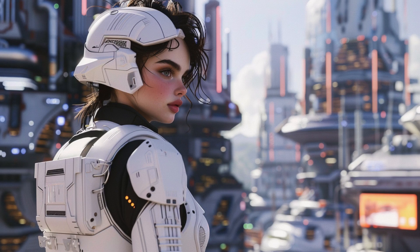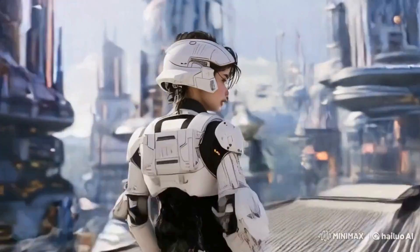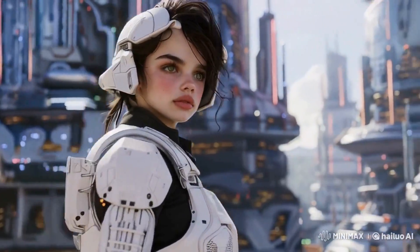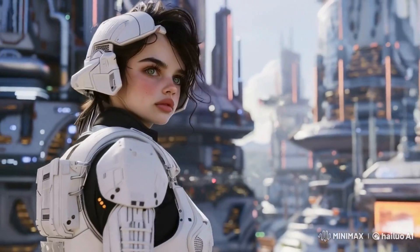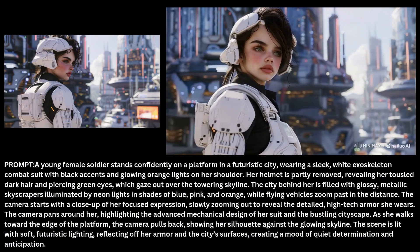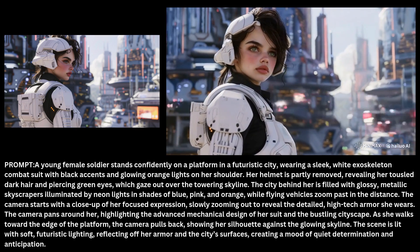The result is quite impressive, but I think her face looks a little different from the image. I especially like how the camera moves around and zooms out to reveal more of the background, including the flying vehicles. The walking animation is also smooth. Here's a side-by-side comparison of the original image and the video, with the prompt used to generate the video displayed underneath.